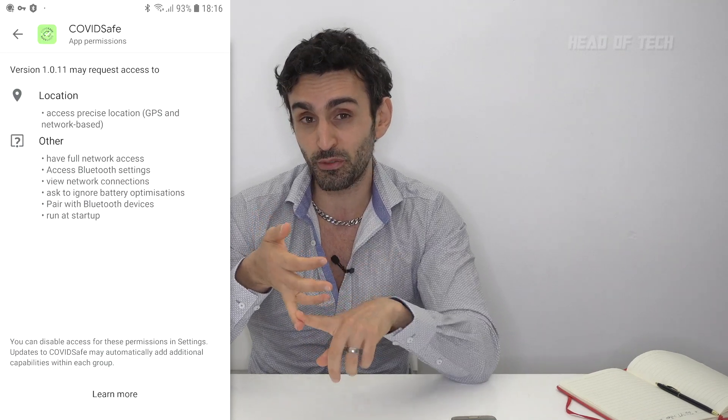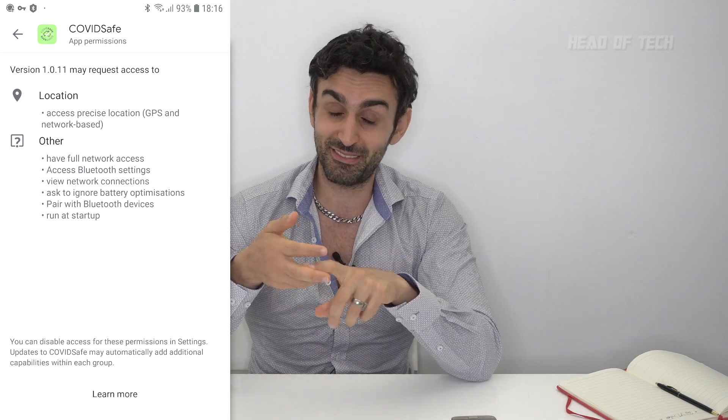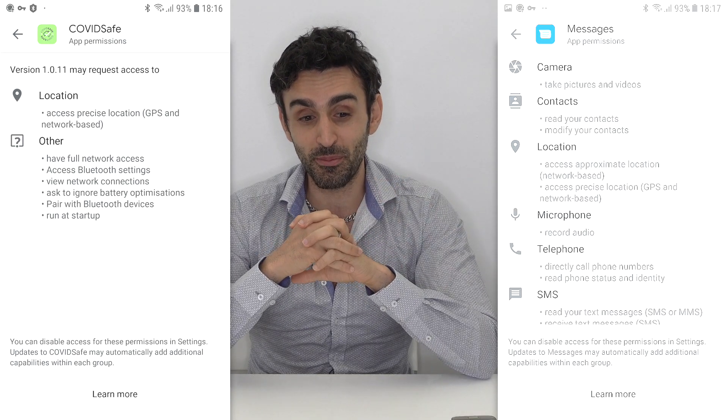Eventually, if there is a flag, you can get notified via a phone call to let you know you should get a test. Seems very good, not much to be concerned about. It doesn't ask Google for access to your real phone number — it just goes by the phone number you give it. And it doesn't ask for too many permissions compared to a standard application like Google Messages.